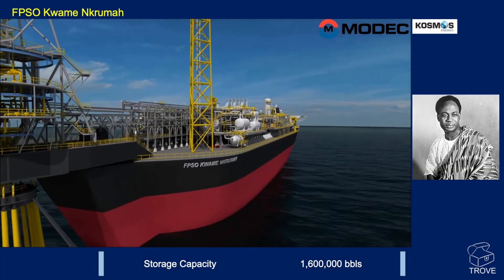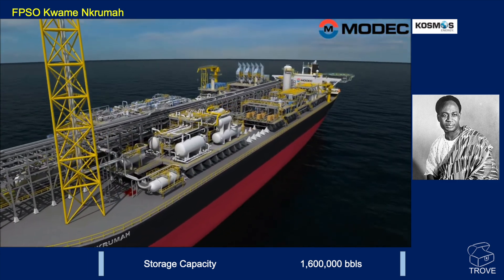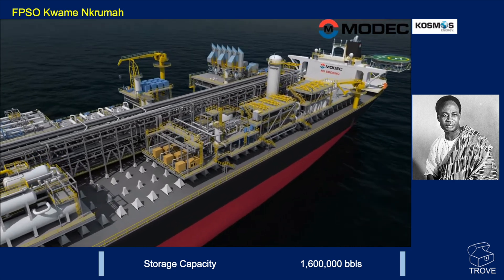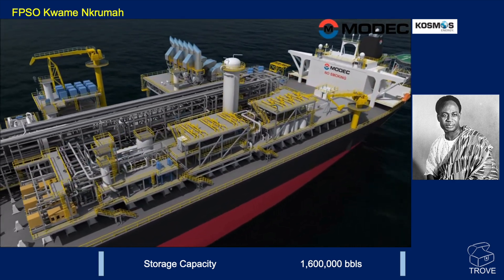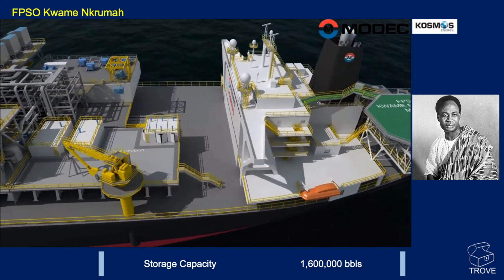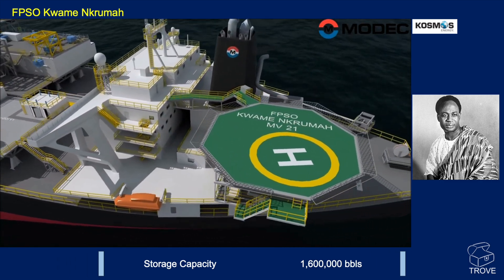The FPSO is named after Ghana's first president, Kwame Nkrumah — apologies if I've mispronounced your name, sir. Jubilee was discovered 50 years after he led the country to independence from Britain.